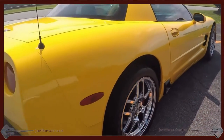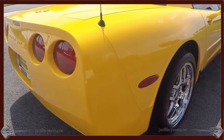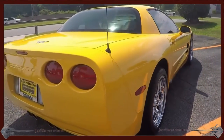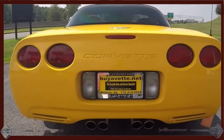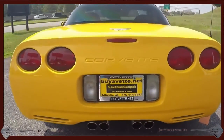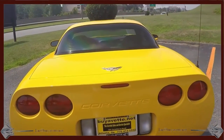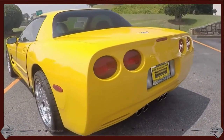This is a 405 horsepower LS6 engine with a six-speed manual transmission. Of course, being an '03, that also makes it a 50th anniversary. The Millennium Yellow over black is a beautiful, very clean, well taken care of car. It comes to you fully serviced and ready for a new home.